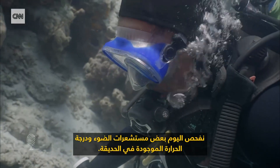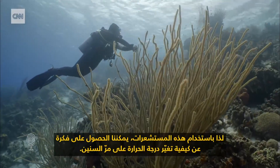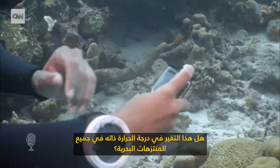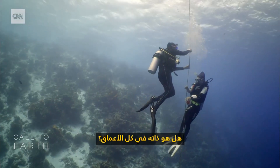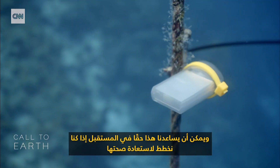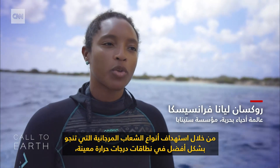Today, we are doing checks on some light and temperature sensors we have located in the park. With these sensors, we can get an idea of how the temperature is changing through the years. Is this temperature change the same in all of the marine park? Is it the same on all depths? And this can really help us in the future if we're planning on doing restoration by targeting which coral species survive best in which temperature ranges.